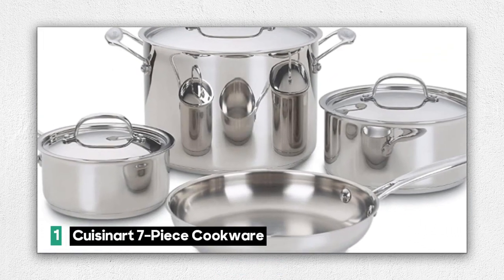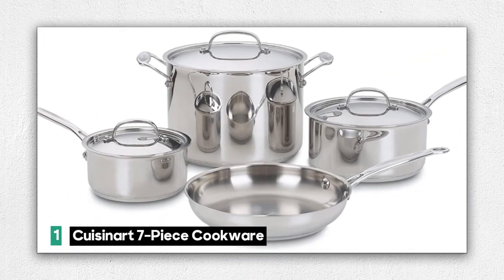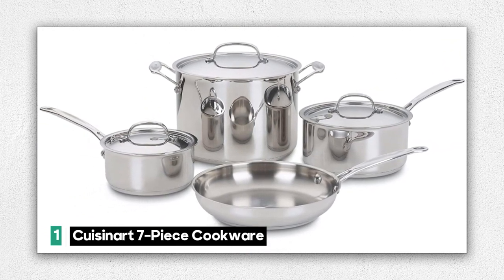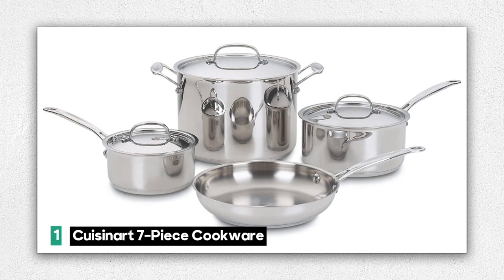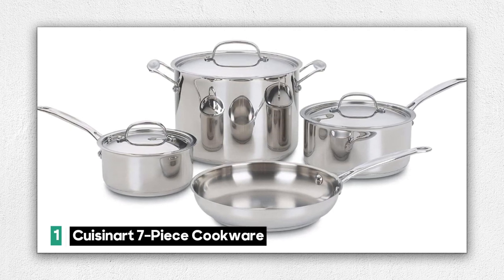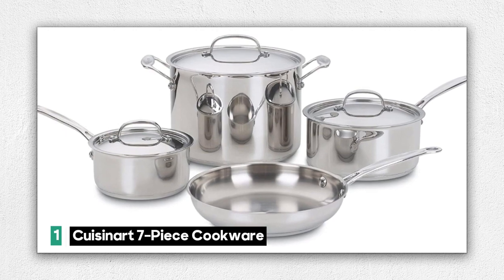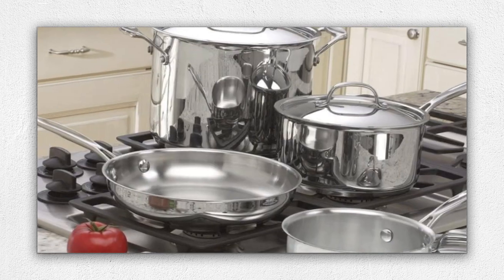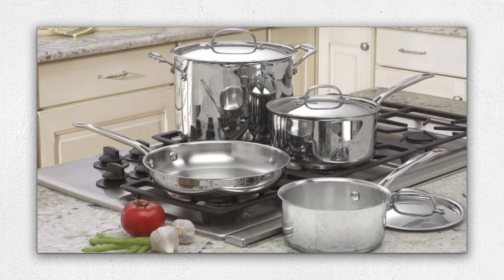Number 1: the Cuisinart 7-Piece Cookware Set — your gateway to a world of culinary delights. This set includes essential pieces to elevate your cooking experience: a 1.5-quart saucepan with a cover, a 3-quart saucepan with a cover, an 8-quart stockpot with a cover, and a 10-inch skillet, ensuring you have the tools you need for various culinary adventures.